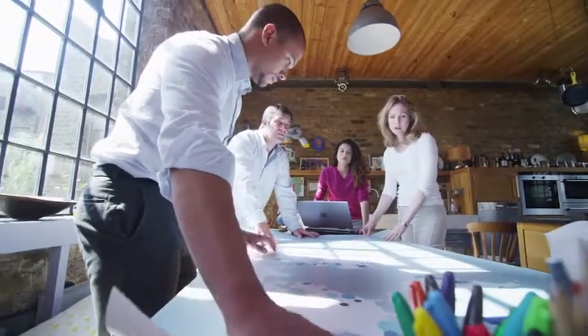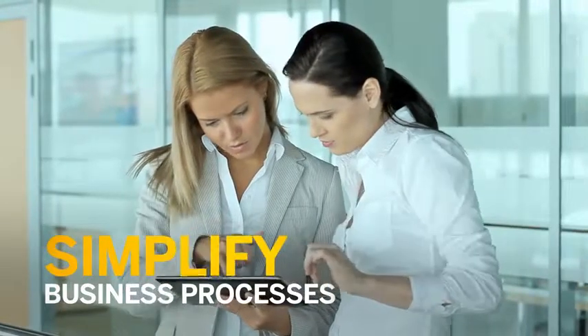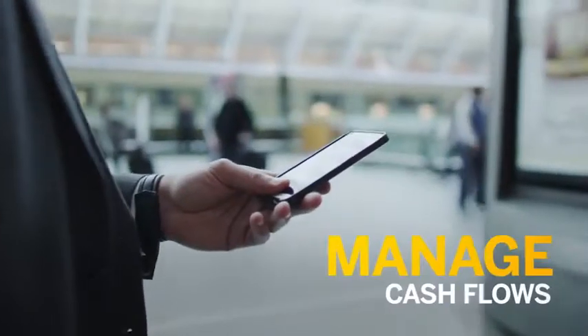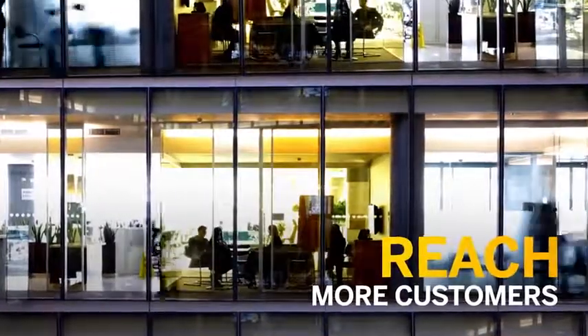You have big goals for your small to mid-sized business. You want to simplify your processes and improve operations, better manage your cash flow so you can enter new markets, reach more customers and grow the company.